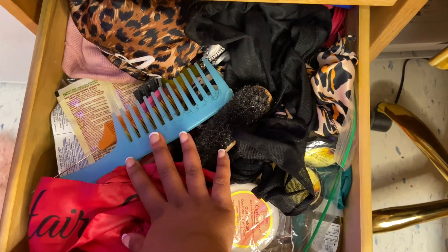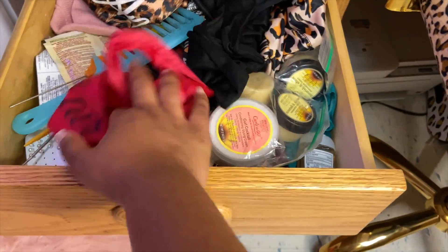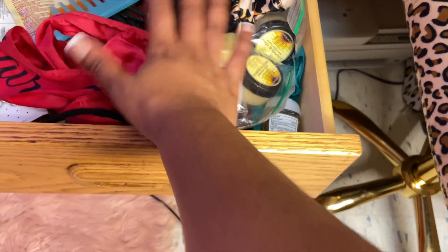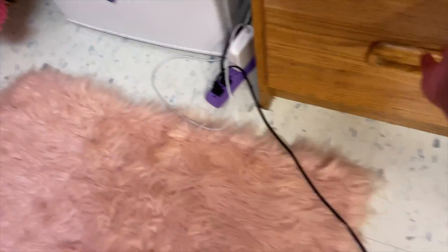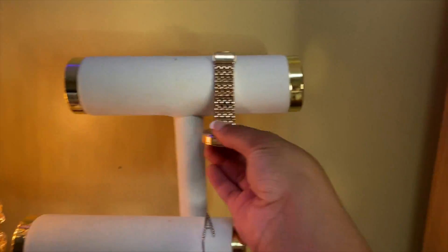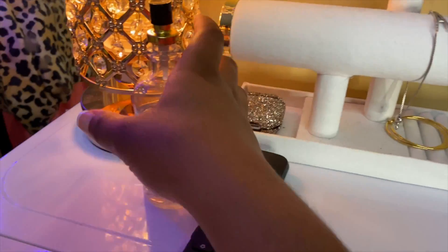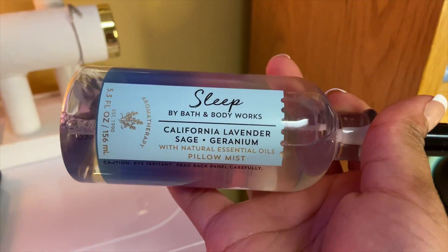Here is my hair drawer — excuse the dirty brush — this is where I keep my bonnets, combs, and stuff like that. Down here is my press-ons and extra school supplies like paper, pencils, and then extension cords. Over here I have my jewelry section with my rings and other jewelry, then my TV, my sleep mist that I use for better sleep, and my lamp.